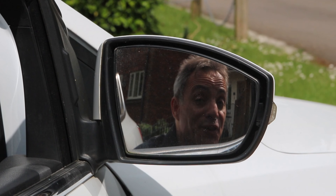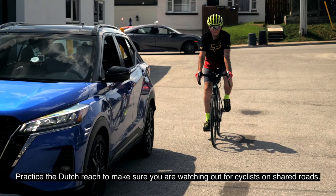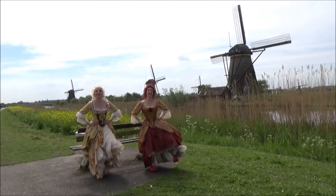Always use the hand furthest from the door. It's called the Dutch Reach Rule and it's very simple. You always use the hand furthest from the door to open the door. So if you live in America, the right hand is the right hand and the left hand is the wrong hand. If you live in the United Kingdom, the left hand is the right hand and the right hand is the wrong hand. Simple really.